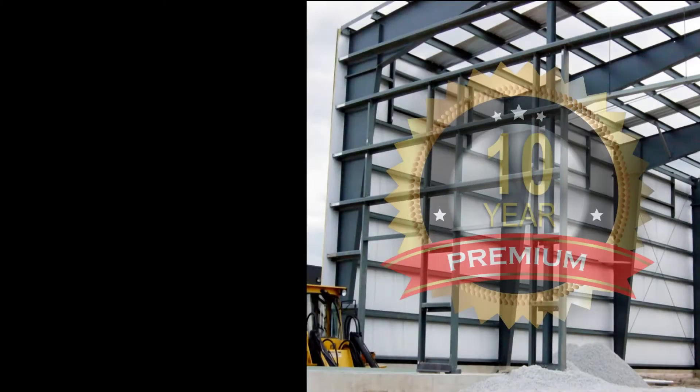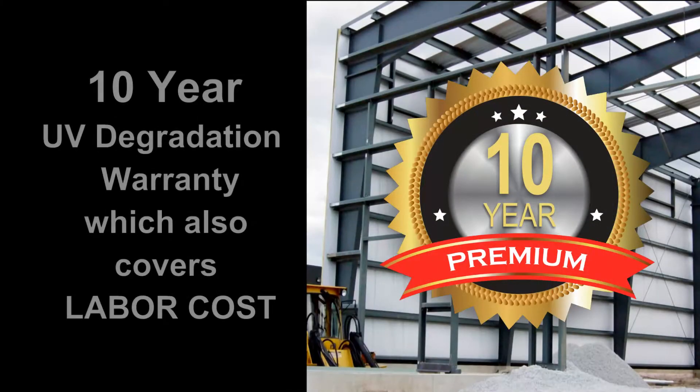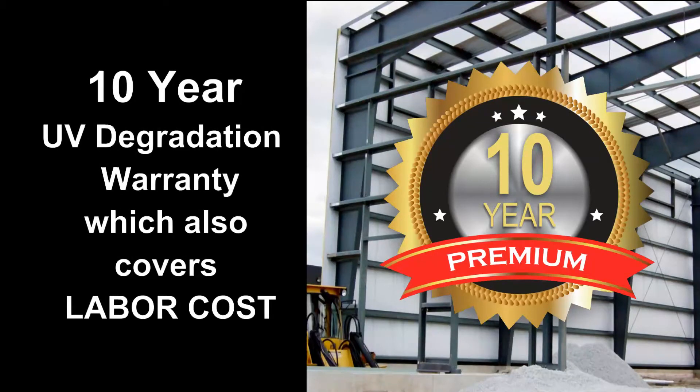The 2600 series comes with a 10-year UV degradation warranty, which also covers labor cost.